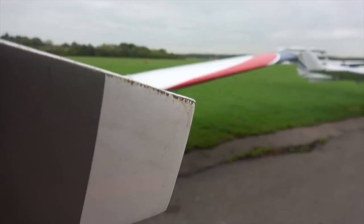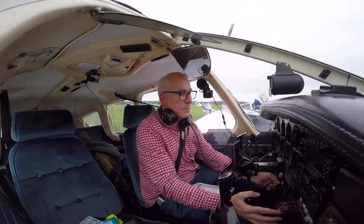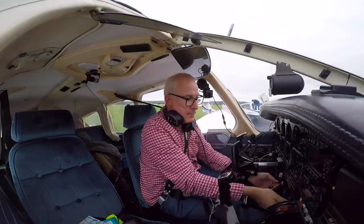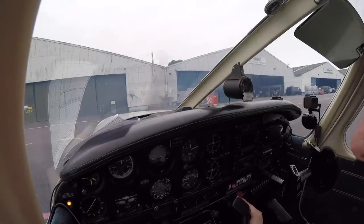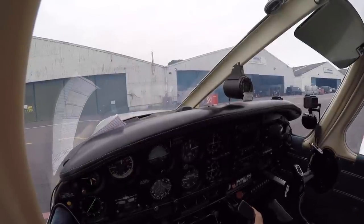I'm sure you can tell that it's a little bit grey and overcast here at Red Hill today, but that's not going to stop us flying. We're going to head down to the south coast and land at Bournemouth today. Oscar-Romeo normally starts first time, but not today. Two more squirts of fuel ought to do the job. There she goes.